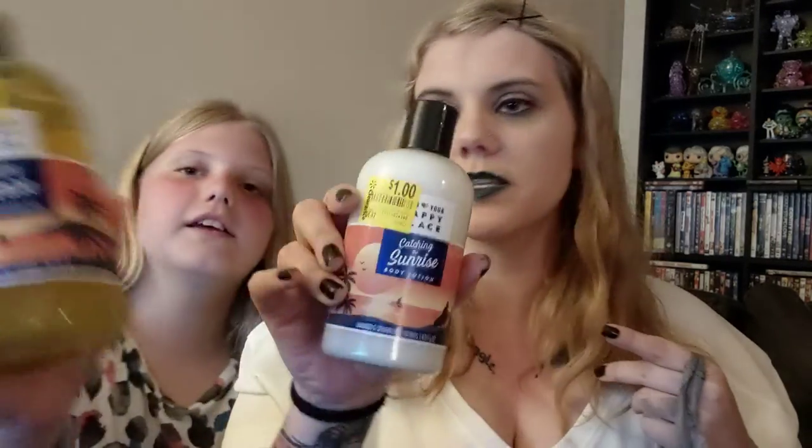There's a bath and shower gel called Catching the Sunrise — it's like a gold yellow. It's beautiful. This one, Catching the Sunrise, is also the body lotion, which matches that one.